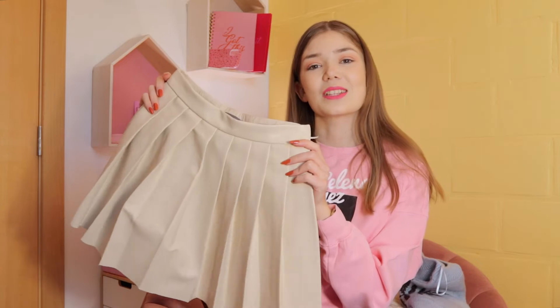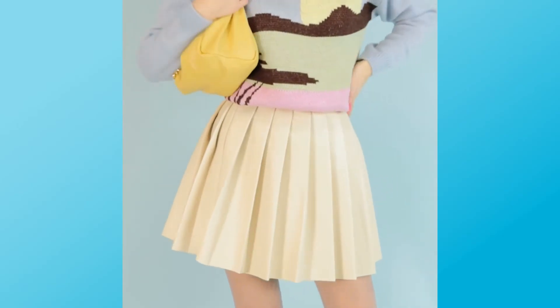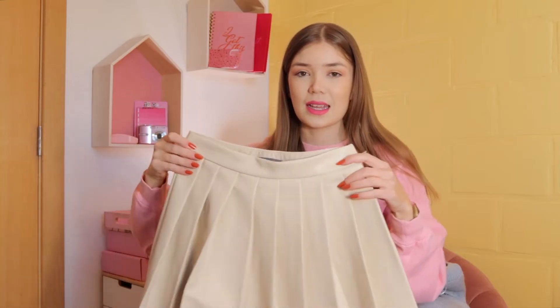The next item is this super cute beige pleated skirt and it really matches anything. Like I could wear this with my sweater right now.